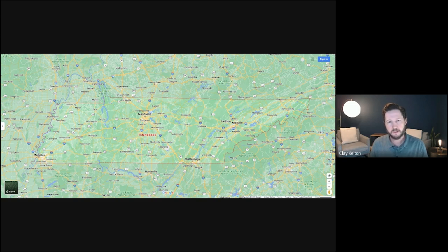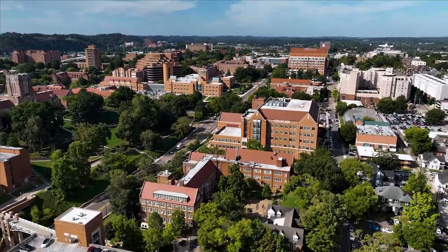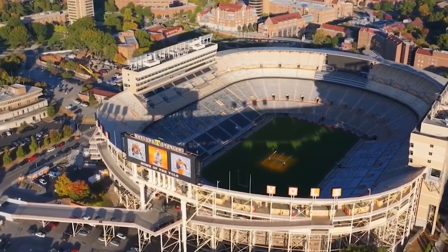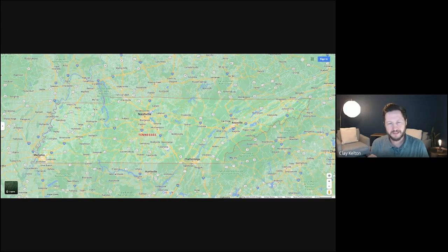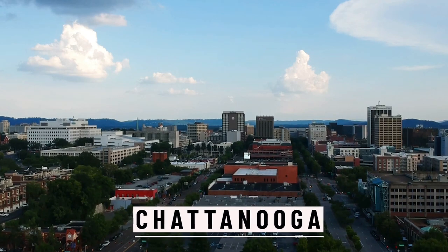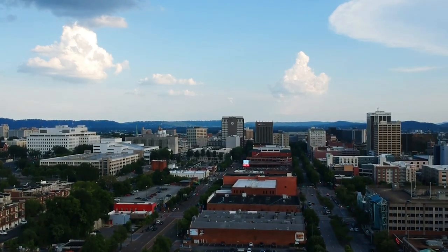I used to do some whitewater kayaking and we would spend a lot of time between Knoxville and the North Carolina/Asheville region because there's tons of whitewater rivers in that area. Knoxville is on a river too, which is cool. The University of Tennessee is probably the most noteworthy aspect of Knoxville — a lot of their local economy is based around that school. Population is around 870,000 people, and it's definitely a lot more affordable than Nashville — comparable to Chattanooga in cost of living and housing.